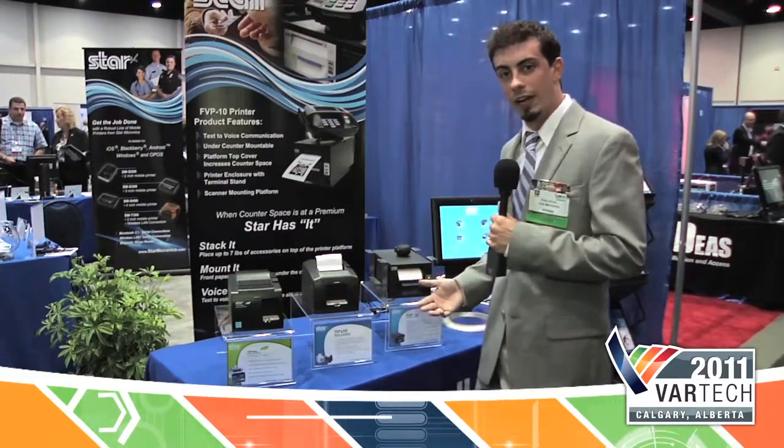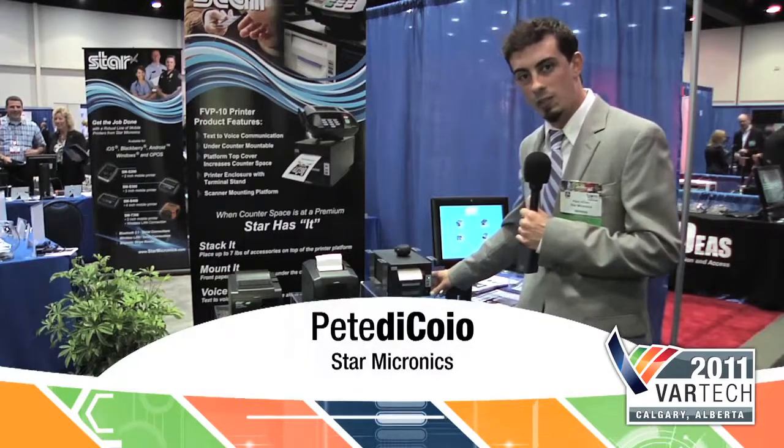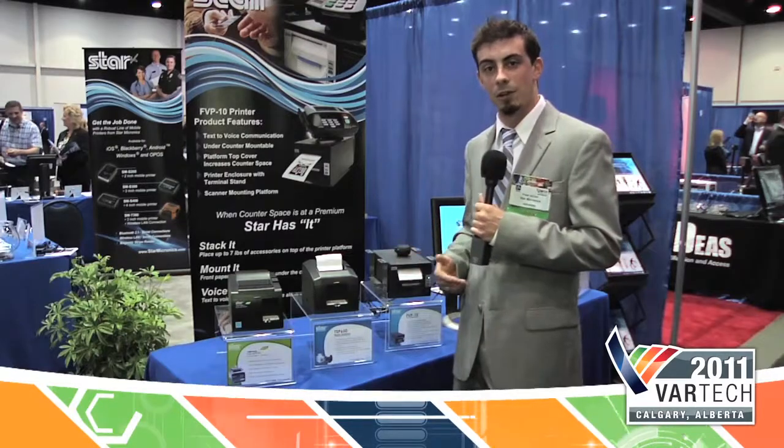These are our newest products that we have out right now. We've been around for a long time, been in business for 60 years. We're always leading, always innovating — we pride ourselves on that. We have a customer-first mentality and we welcome any business and opportunities that would come our way.